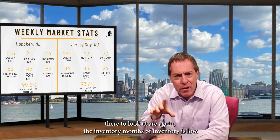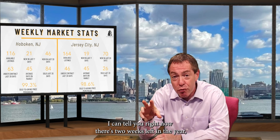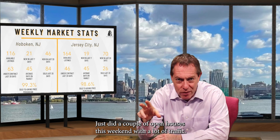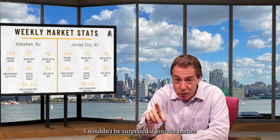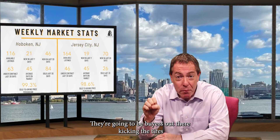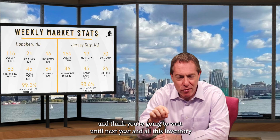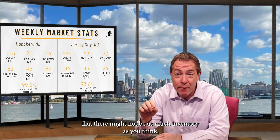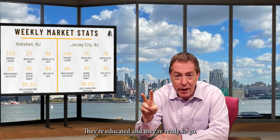The really important numbers to look at are inventory — months of inventory is low and it's going to get lower. There are two weeks left in the year, not many homes are coming on the market, and buyers are still out there. I just did a couple of open houses this weekend with a lot of traffic. I wouldn't be surprised if you see homes go on Christmas Eve, the day after Christmas, New Year's Eve, with buyers writing offers on those days. If you're waiting until next year thinking inventory will come flooding in, you're in for a rude awakening — and the buyers already out there are educated and ready to go.